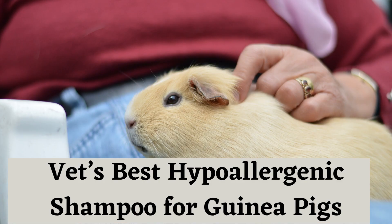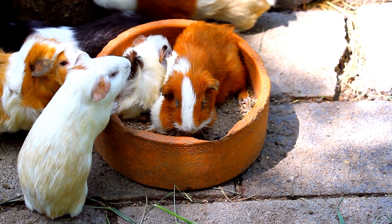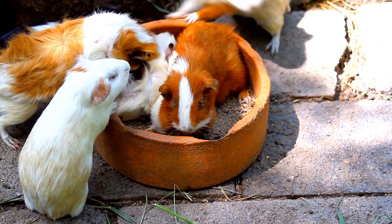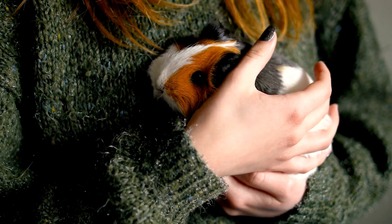Vet's Best Hypoallergenic Shampoo for Guinea Pigs: This shampoo is specially formulated to be hypoallergenic and gentle on the skin. It contains natural ingredients such as aloe, chamomile, and oatmeal, which help nourish the coat and soothe any skin irritations.